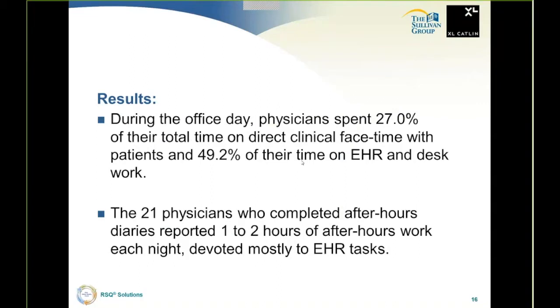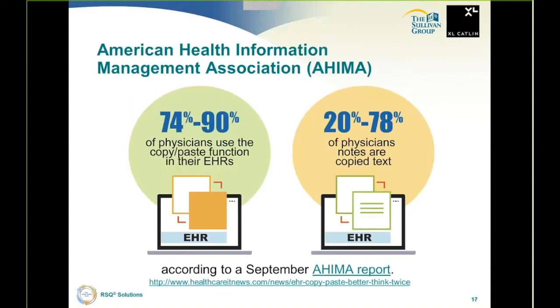The 21 physicians who completed after-hours diaries reported one to two hours of after-hours work. Can you imagine spending 49.2% of your time at the job and then going home and spending another one to two hours on EMRs when you're supposed to be eating dinner or being with your family? That is the source of frustration for practitioners.